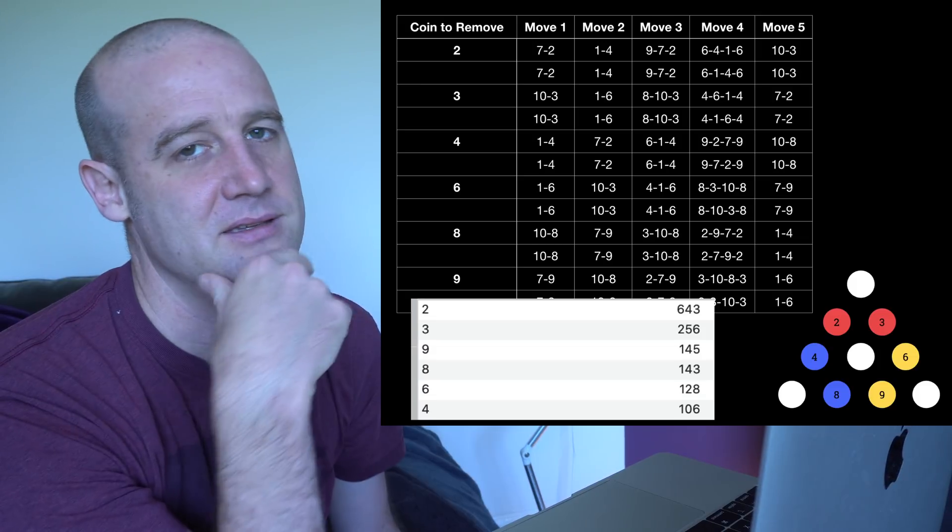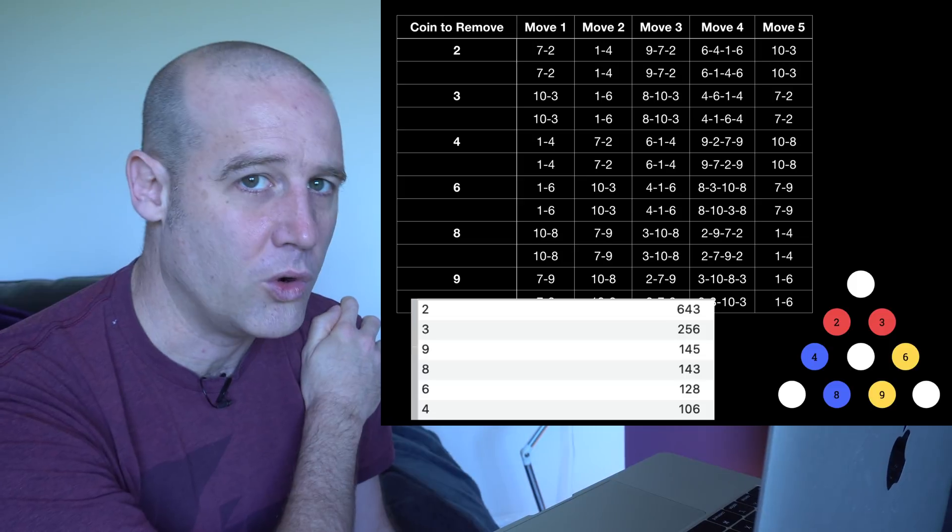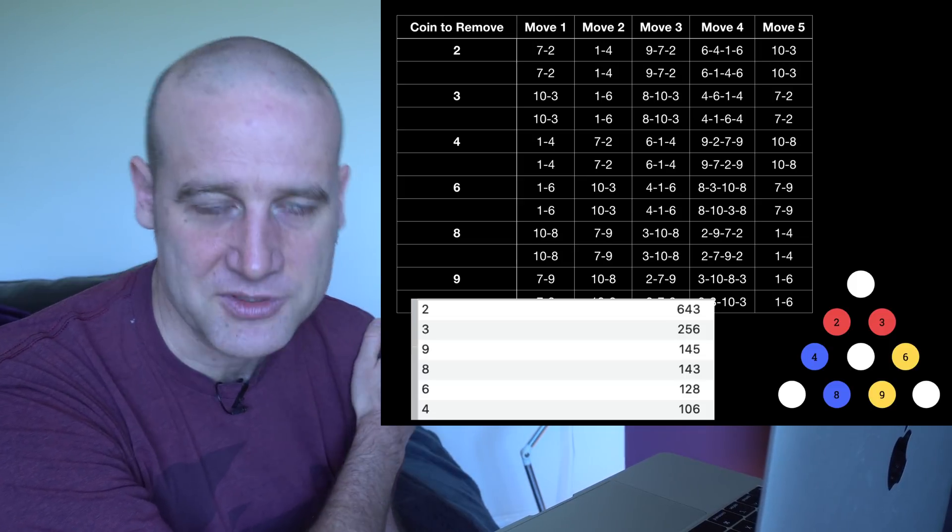You might be thinking: you said the answer was five, but how do we know there's not a four-move solution and just no one has found it? What if humans just weren't smart enough to find the magical four-move solution?